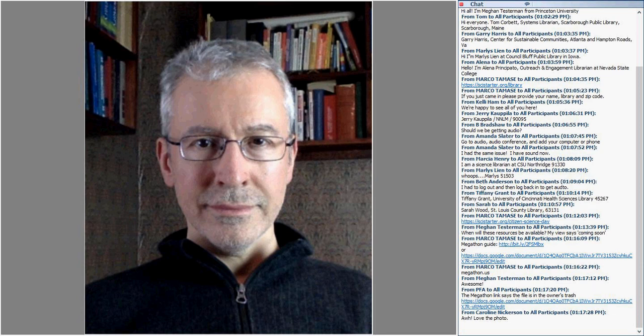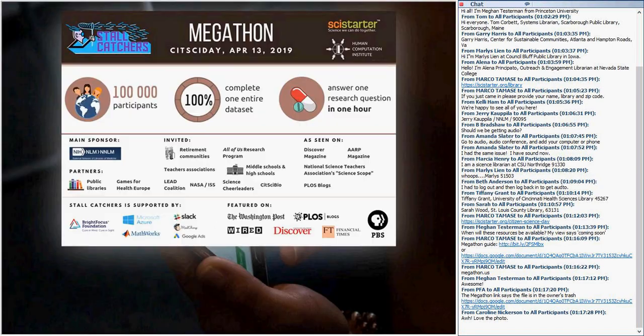My name is Pietro Michelucci. I lead the Human Computation Institute, which is basically a research institute that studies and builds supercomputers made out of humans and machines connected by the internet. We started the Eyes on Alzheimer's project with support from Bright Focus Foundation as one such initiative, and through that project we created a game called Stall Catchers.